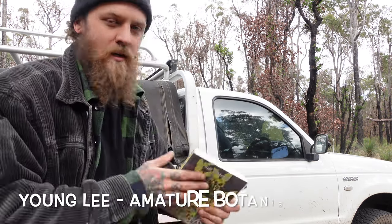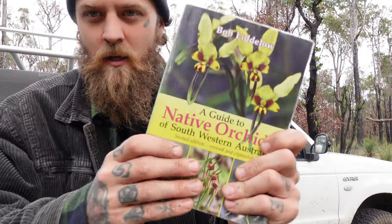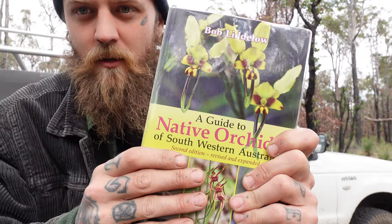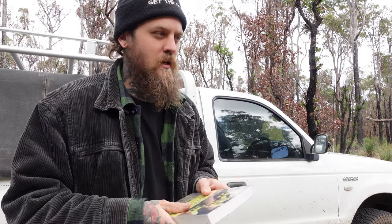G'day friends, and welcome back to Bushrats, the idea here in the forest with young Lee. So today is the first day of spring, and I thought we'd do something a little bit different. We're going to go hunting for wildflowers, looking for a few more native orchids. Spring's usually the good time to go, and what better day than the first day of spring?